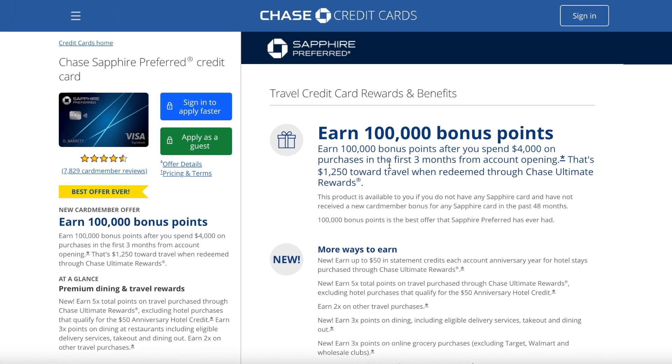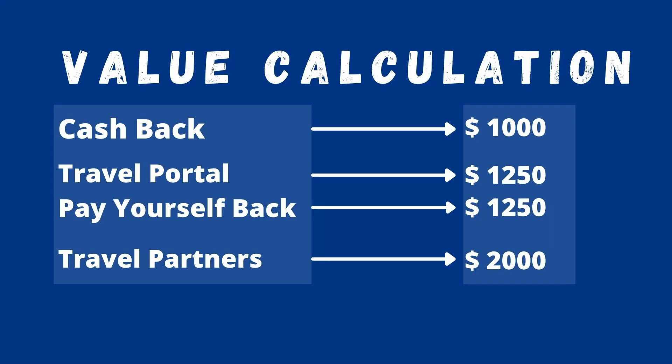From the perspective of someone researching this card for the first time, the big thing that jumps out is the 100,000 bonus points sign-up offer. If you simply redeem those points for cash back, you get $1,000 free. Redeem through the travel portal or Pay Yourself Back and you're guaranteed $1,250. Use transfer partners and you might get $2,000 or higher. That 100,000 points alone could cover the annual fee for 10 years.